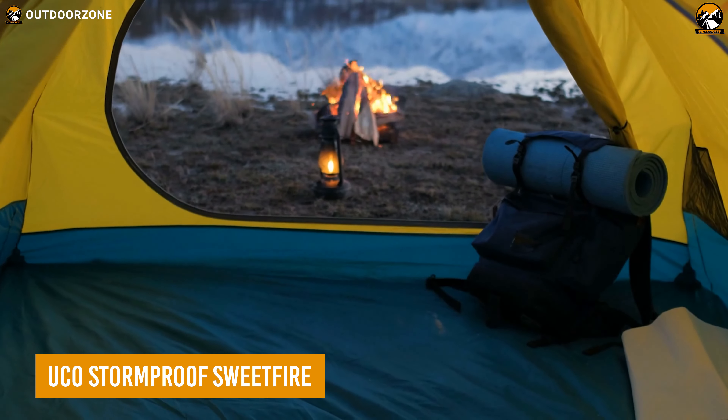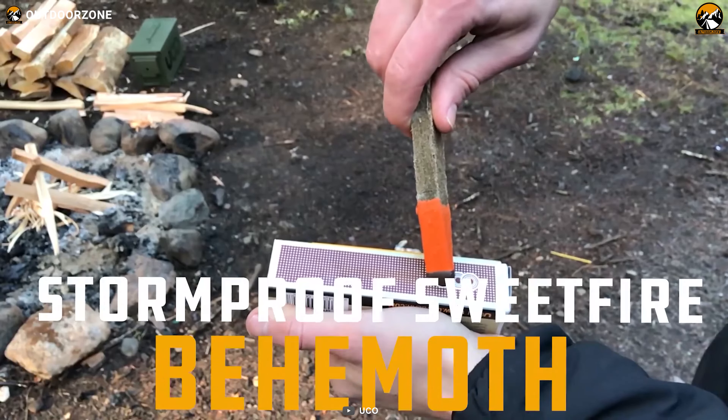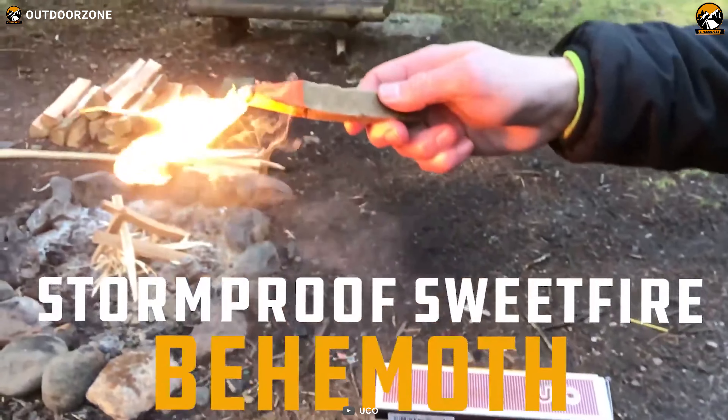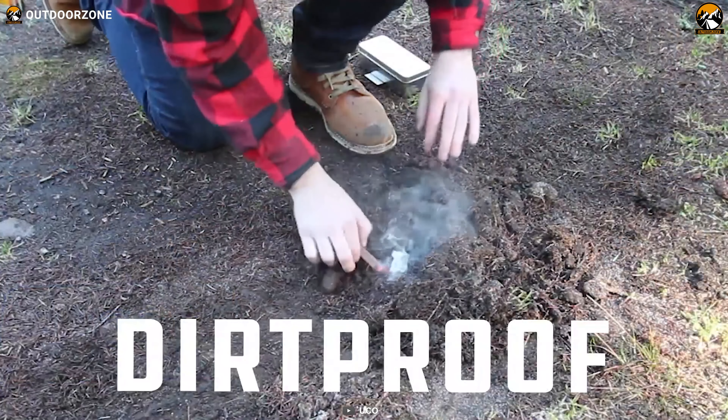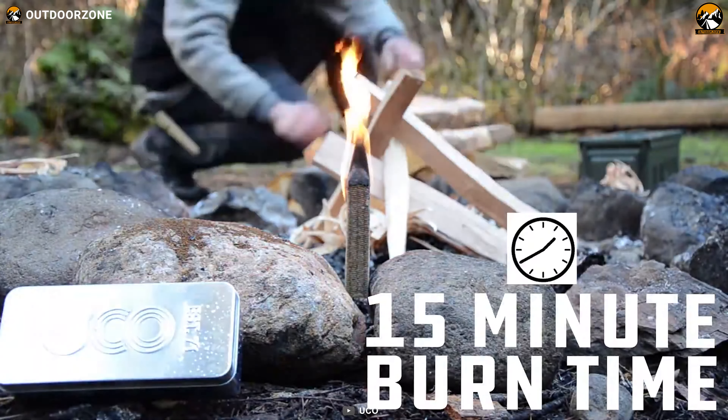Fire is the most basic essential thing one will require on any adventure, and these UCO stormproof matches just make that accessible regardless of any situation. Proper wind, water, and dirt-proofing make these an excellent choice for making fire during adverse weather conditions.